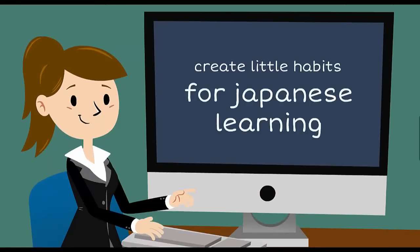Create little habits for Japanese learning. One of the main things people get stuck on is the Japanese kanji — the writing system with roughly two to five thousand characters. It's very daunting when you look at that number, so what you need to do is break it down into smaller chunks and create habits. For example, after sitting down on the bus going to work...